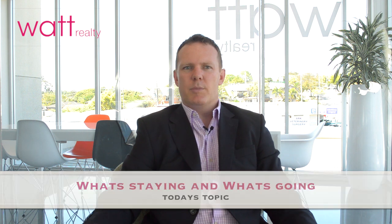Hi, I'm Justin from What Realty and today's topic is what's done, what's going when you're purchasing or selling your property. As a seller, it's important to be clear on what items you want to take. Don't go too overboard because you wouldn't want it to be detrimental to the presentation of the property, but certainly being clear is important.